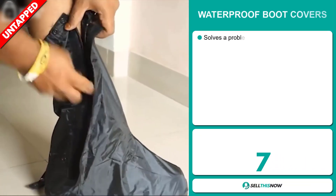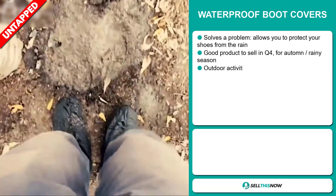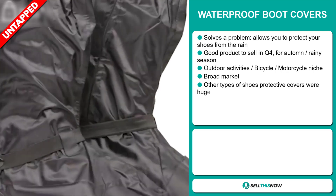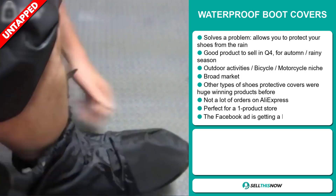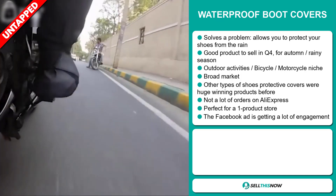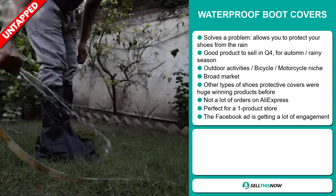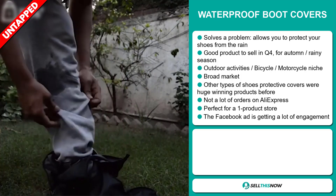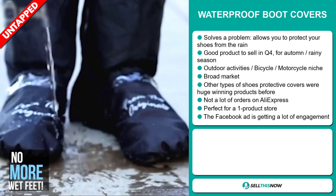Our next product is the waterproof boot covers. Now this is a problem solver — it allows you to protect your shoes from the rain. It's a great product to sell in the fourth quarter or for the autumn rainy season. It falls under the outdoor activities, bicycle, and motorcycle niche markets. This item has a broad market base, and other types of shoe protective covers were huge winning products before. We think this item has a lot of untapped potential — so far there haven't been many orders on AliExpress, so you can definitely take advantage of this.